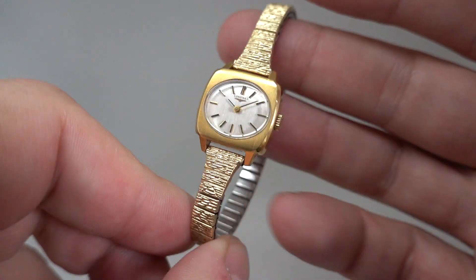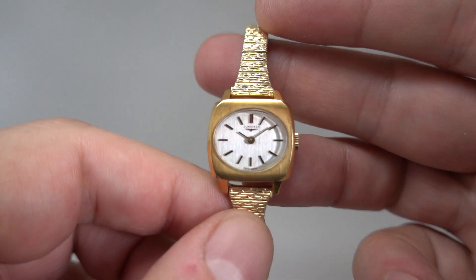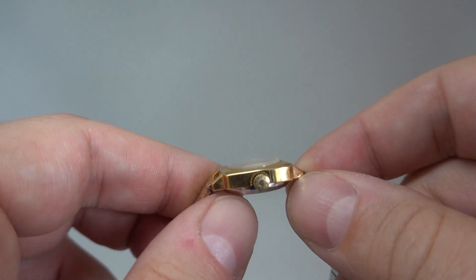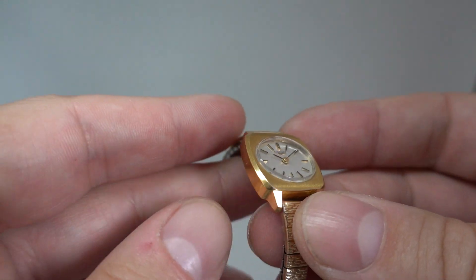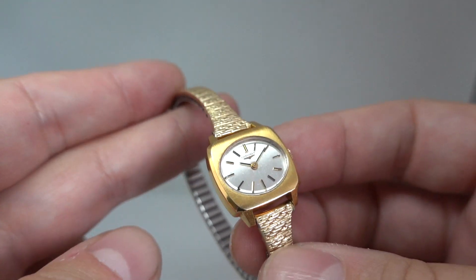Hello watch fans! Berthier Watches here, and this time for you we have a circa 1972 ladies Longines watch. This is a manual wind watch, so you need to wind this signed crown each morning. It's in a gold-plated case which kept the cost down, and despite it being a Longines watch and a mechanical one, this is still affordable today.